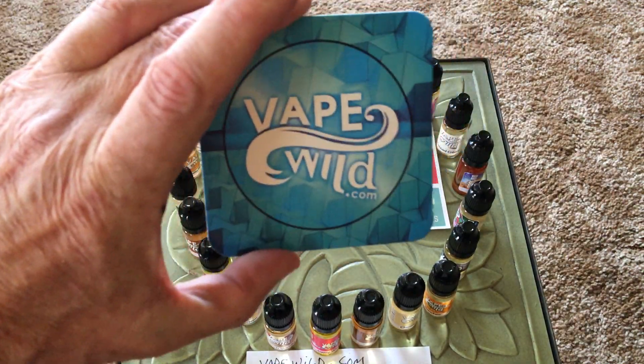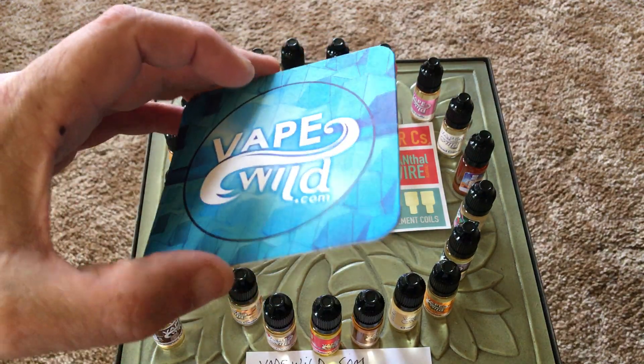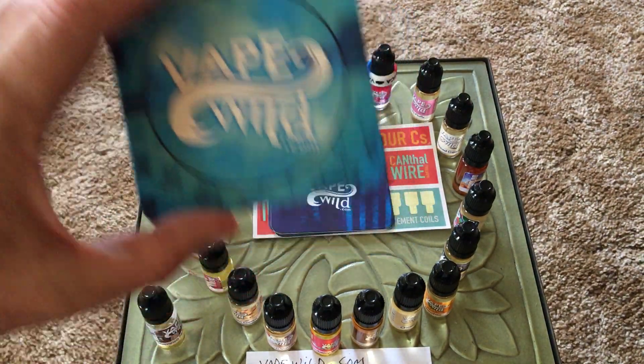VapeWild.com sends these place cards, in case you've got a leaky tank or a mod or something — you can put them on there.